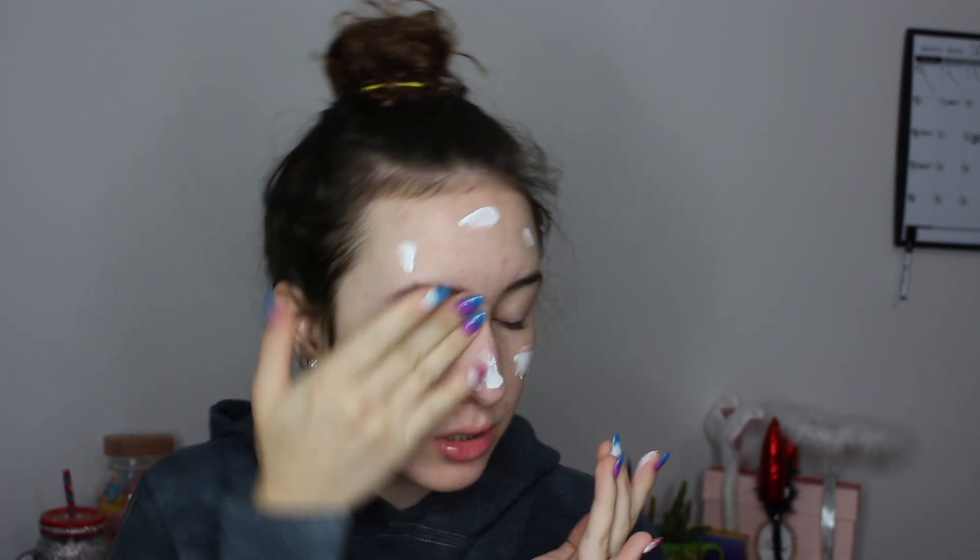To start off, I'm using my L'Oreal Magic Skin Beautifier BB Cream in the shade Fair 810. It doesn't do a really good job of covering acne, but it does do a really good job of just going on my skin. I just rub it in with my fingers, and then I go in with my Beauty Blender Sponge to blend it in.